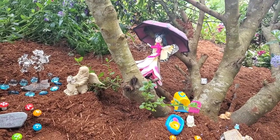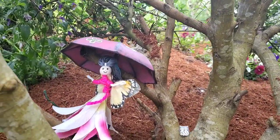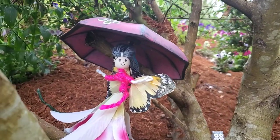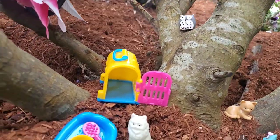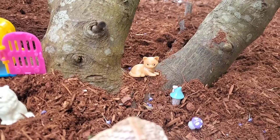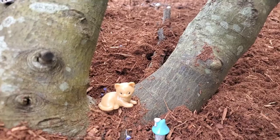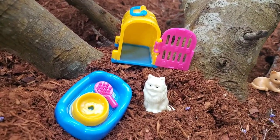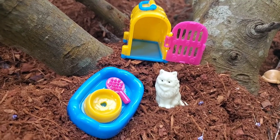Coming up to the other side of the village we have our umbrella fairy. She loves to just live under her umbrella whenever she is not looking after the village kittens. We've got one kitten here and one kitten here thinking about climbing the lilac tree. And here is the little kitten bowl and brush and the house for overnight time when they're not prowling around.